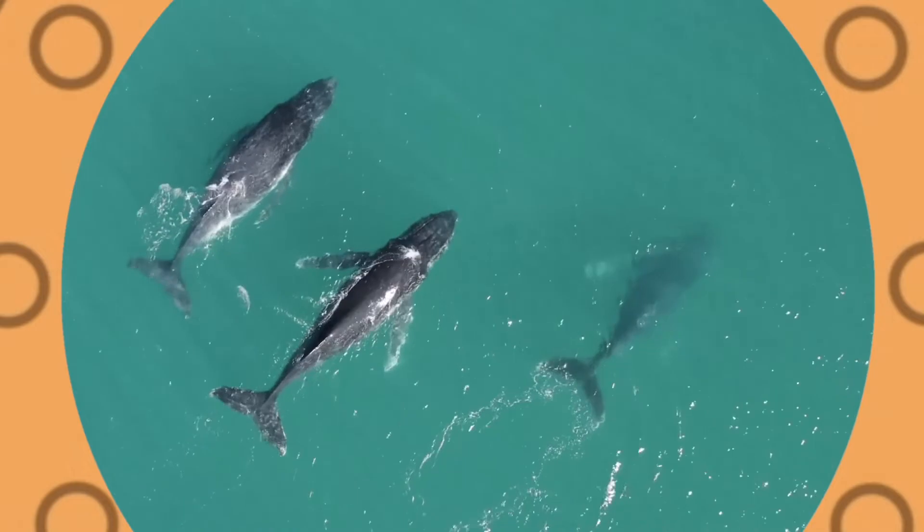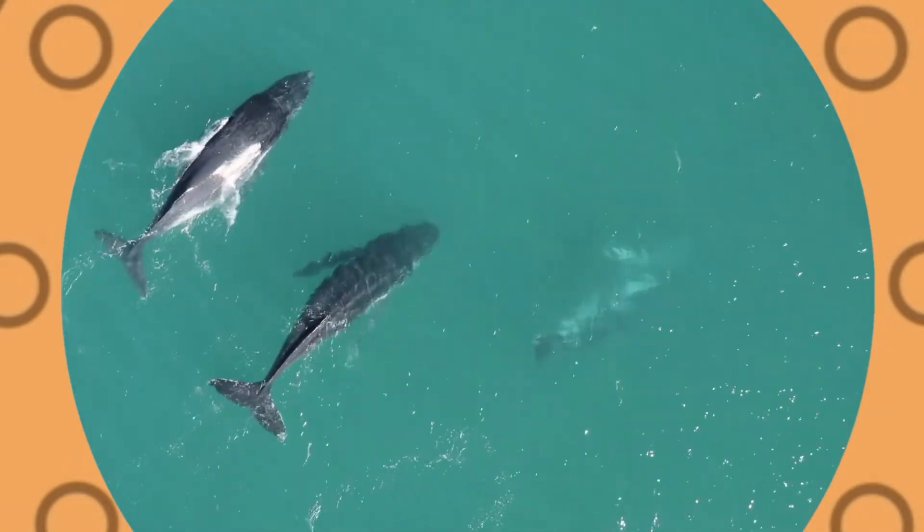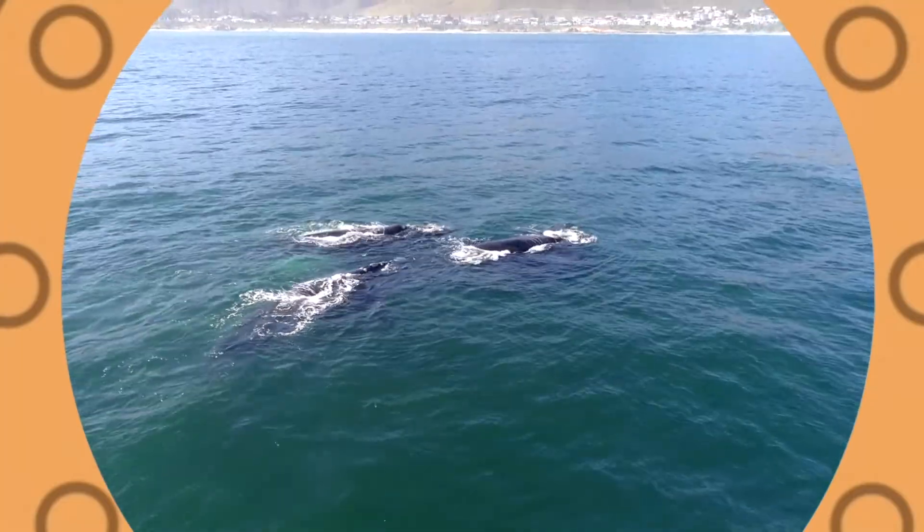Whales are the largest animals on Earth. A family of whales is called a pod. Some whales can swim up to 35 miles per hour.